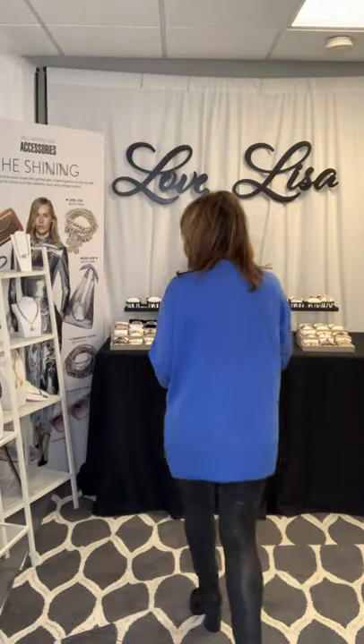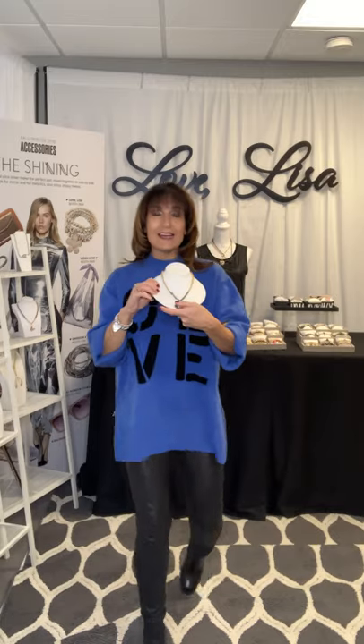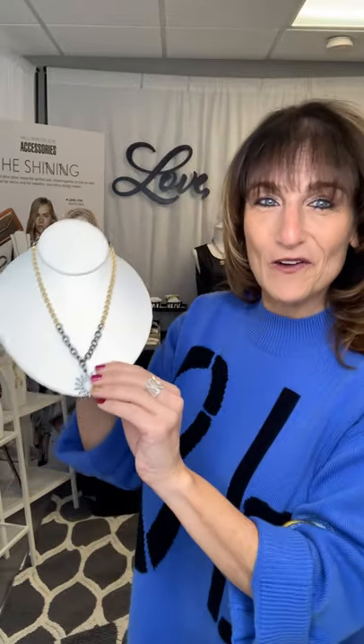The next necklace is called A Star is Born, and it is definitely a Star is Born necklace. It has this gorgeous star at the bottom. It comes in a gunmetal and gold combination. I also make it in a rose gold and silver combination, which you can find on the website. It measures 16 inches.